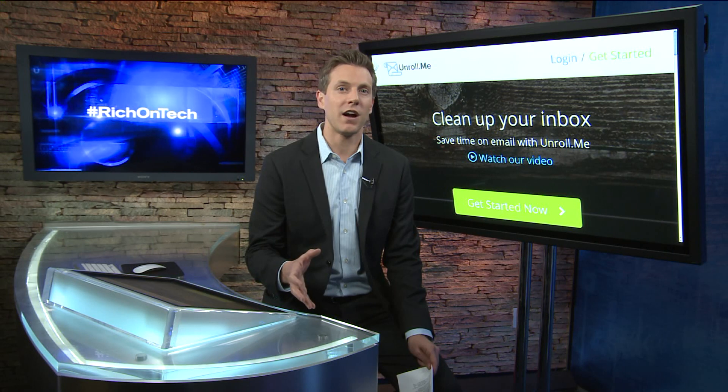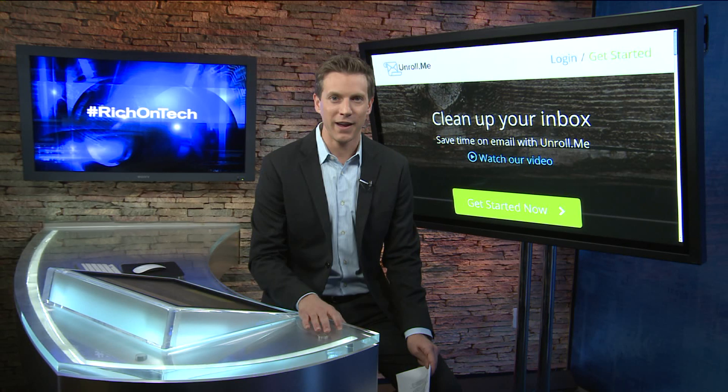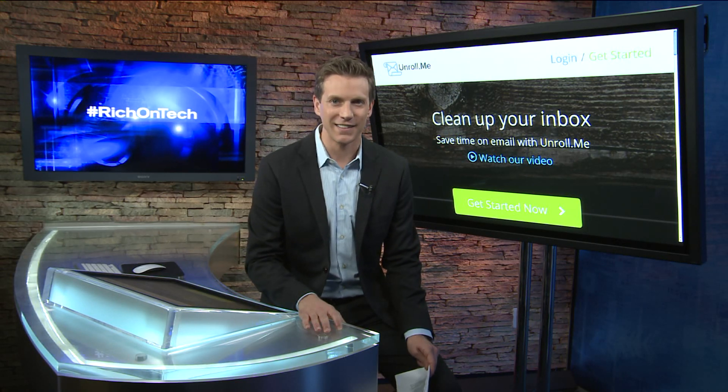As for my email inbox, it is so much better. I'm Rich on Tech — you can find more quick tips like this on my Facebook page, or go to richontech.tv.